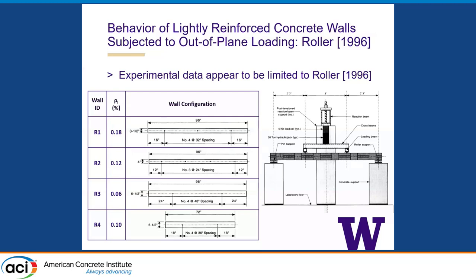We searched the literature extensively, but there is not a lot of data out there for lightly reinforced concrete walls. The Roller tests from 1996 are about the best thing we found for out-of-plane loading of these walls. These were four-point bend tests with supports and two points of load application, covering the full range of design configurations. Reinforcement configurations include number four bars at 32 inches, number three at 24 inches, four at 48 inches, and four at 36 inches — all different thicknesses — with reinforcement ratios ranging from 0.06 up to 0.18%. These are very low reinforcement ratios.